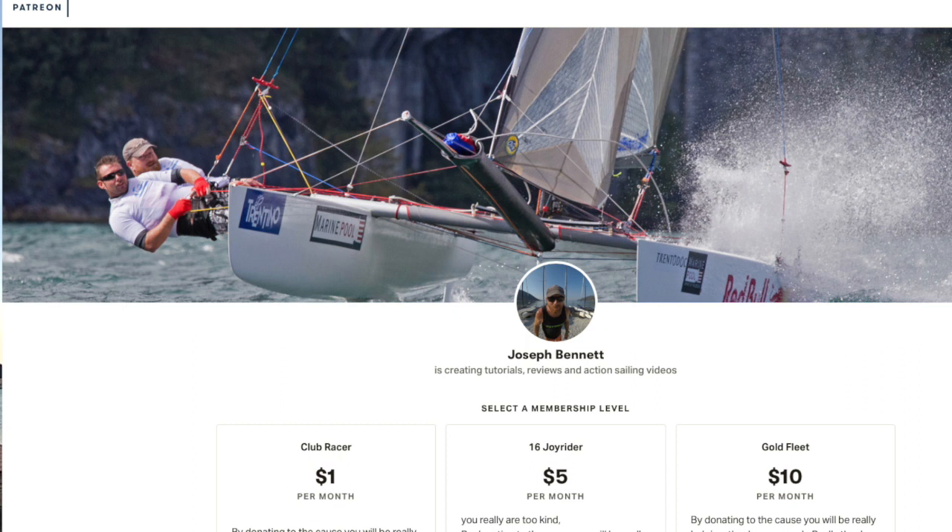Thank you very much to everybody who has been contributing to and supporting the channel, whether through Patreon or by visiting the totaljoyrider.com online store and purchasing a t-shirt or a hoodie such as this. I'm also doing custom t-shirts — if you want the name of your boat on a t-shirt, I can put it on anything. Just send me an email with what you'd like and I'll put a design together and send you what it will look like before you commit.